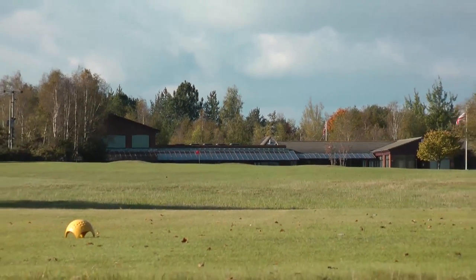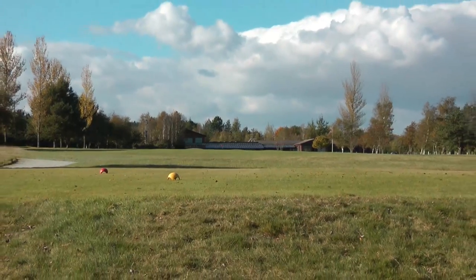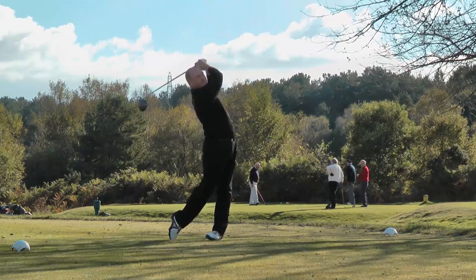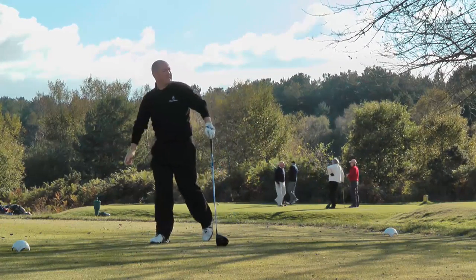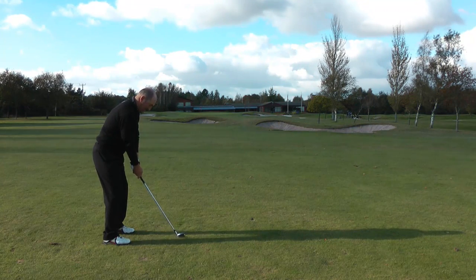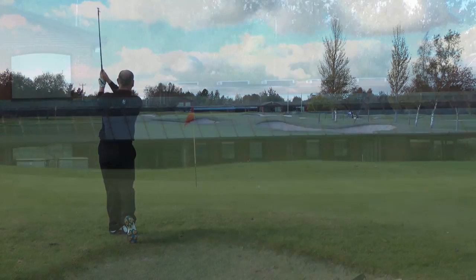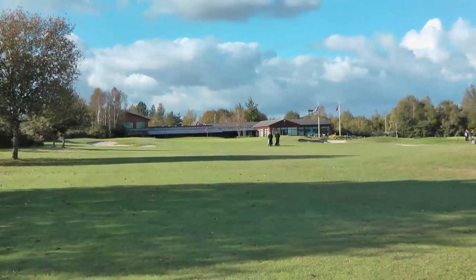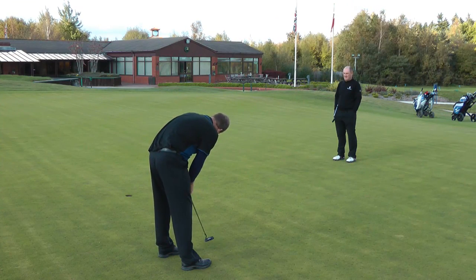The 18th hole plays back towards the clubhouse and is a tight par 5 playing 366 yards with a stroke index of 13, so hitting an iron off the tee is a safer option. The approach is normally with a short iron to a green protected by bunkers left and right. I was lucky enough to finish off the day with a solid 10-footer.